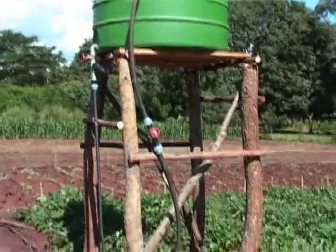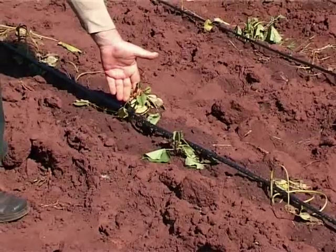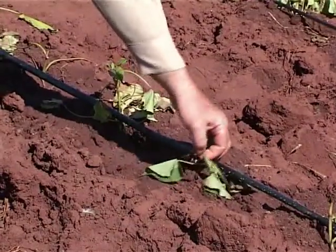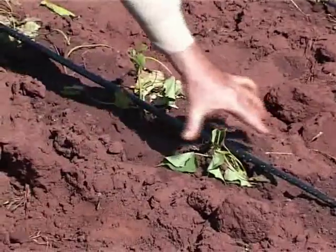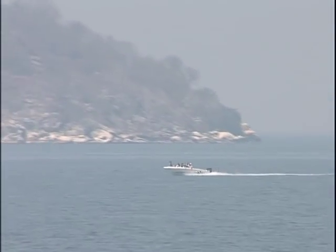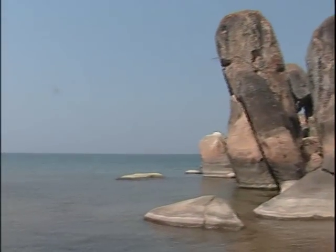The drip irrigation technology can turn Malawi from food deficit into a food basket for the region and beyond, because it is convenient, efficient, and cost effective. Malawi as a country is endowed with vast water resources which at the moment we are not using efficiently. As indicated, this is an efficient irrigation method.